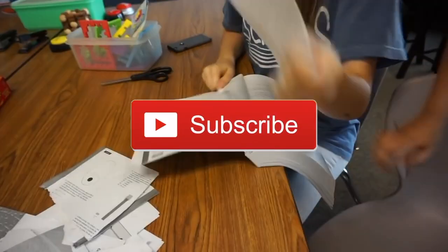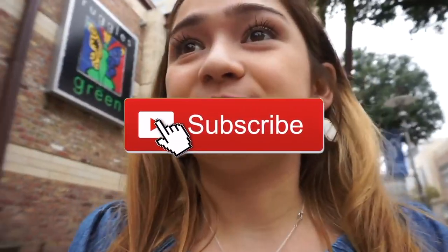I make videos here on YouTube relating to lifestyle and college and just being your best self. I also have a vlog channel where I will vlog about my first college journey. And today we are making my favorite video to make of all time, and that is my school supplies back to school haul for 2018.